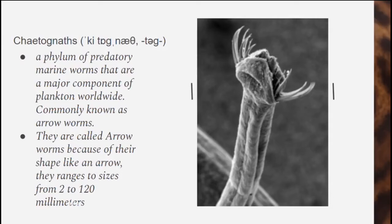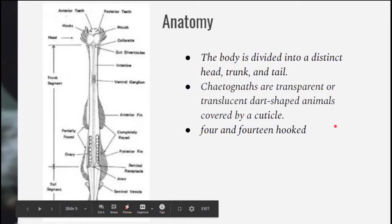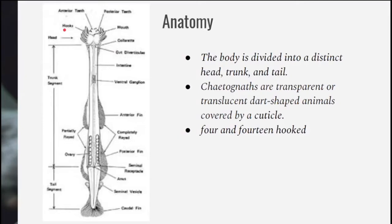They are called arrowworms because of their shape like an arrow, and they range in size from 2 to 120 millimeters; the average size of an adult is 105 millimeters. For anatomy, their body is divided into three distinct parts: the head, where we can find the hook and the mouth; the trunk, where we can find the intestine and the ovary; and the tail segment, where we can find the anus and the testis.